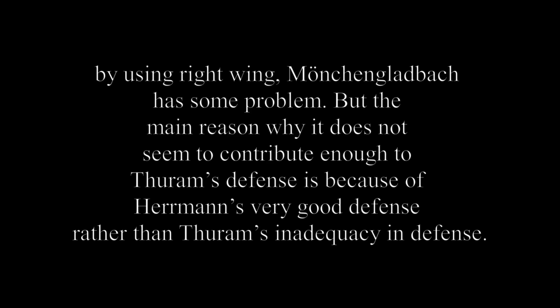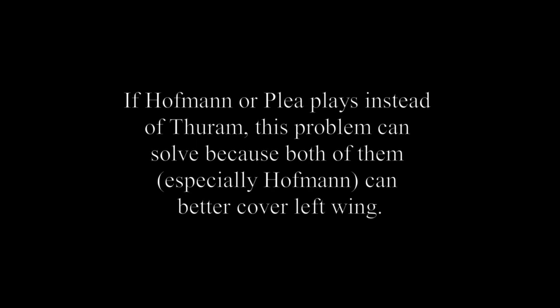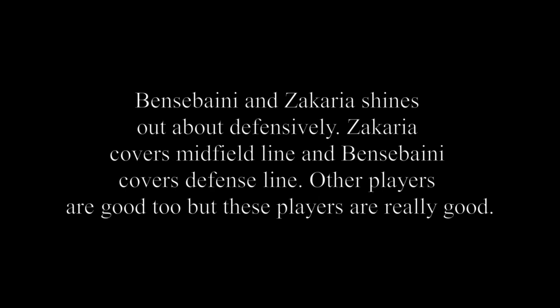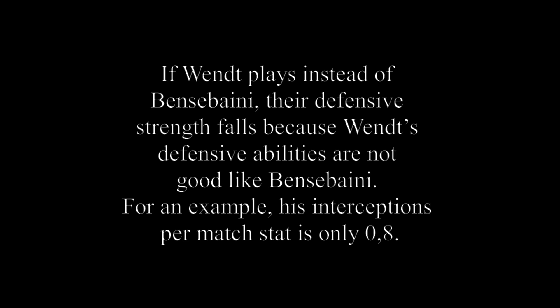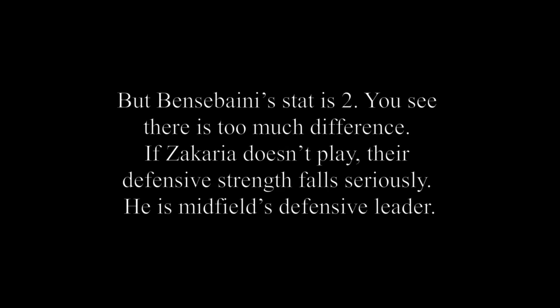However, the main reason Thuram's defensive contribution doesn't look bad is because of Hermann's very strong defensive work rather than Thuram's inadequacy. If Hoffman or Plea plays instead of Thuram, this problem can be solved because both — especially Hoffman — better cover the left wing. Bensebaini and Zakaria stand out defensively: Zakaria covers the midfield line and Bensebaini covers the defensive line. Looking at Bensebaini's stats, his aerial duel win rate is 64.6% (second in the team) and his interceptions per match is 2 (first in the team). If Wendt plays instead of Bensebaini, their defensive range drops — Wendt's interceptions per match is only 0.8 compared to Bensebaini's 2.